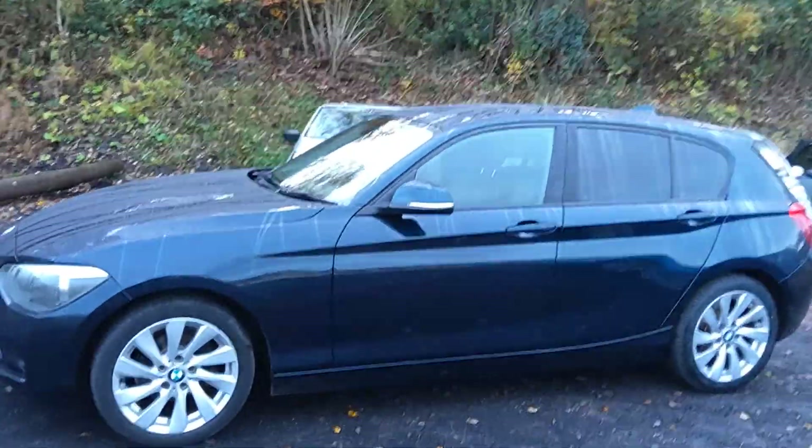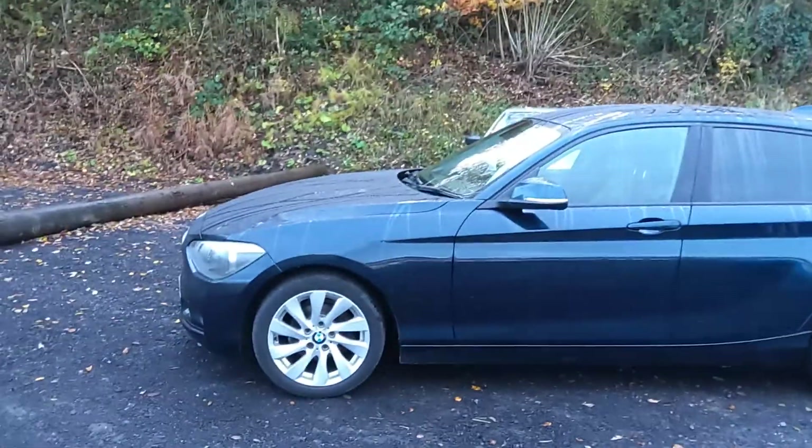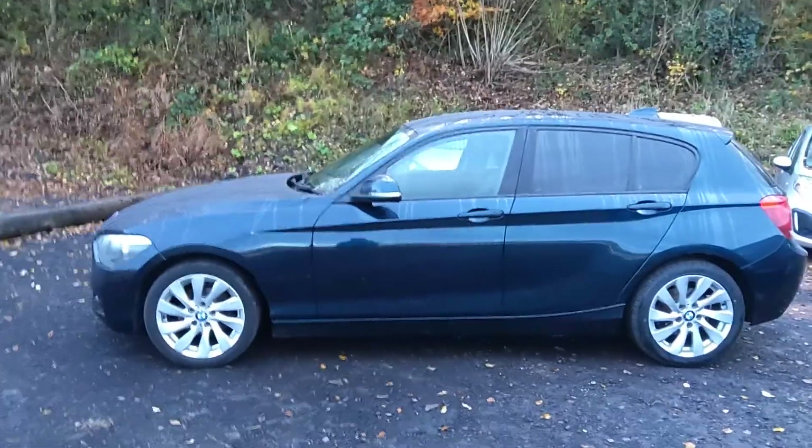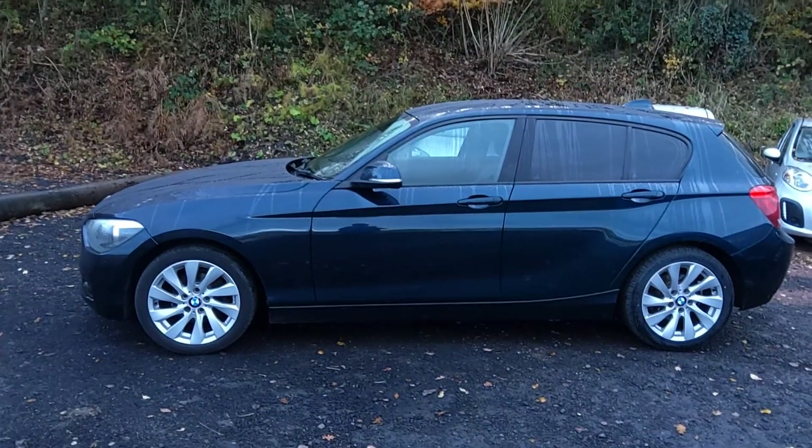It's got a few extras on it, the Urban Edition. It's got half-leather interior which looks really nice — I'll show you that in a second because it's quite a striking interior. It's a sort of two-tone interior on the car.